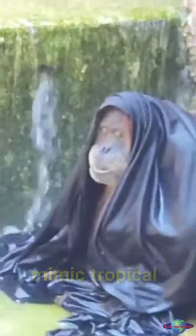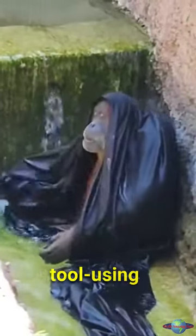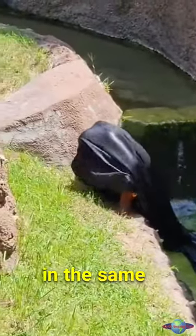The Fort Worth Zoo is using sheets to mimic tropical leaves in the rainforest, providing orangutans with nesting material, sunshade, and cooling down on hot days. Orangutans are intelligent animals known for their tool-using abilities, and in captivity, they have learned to use sheets in the same way.